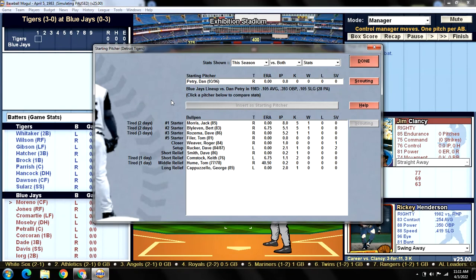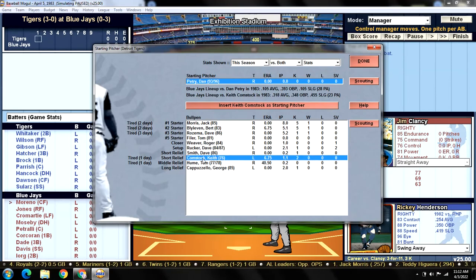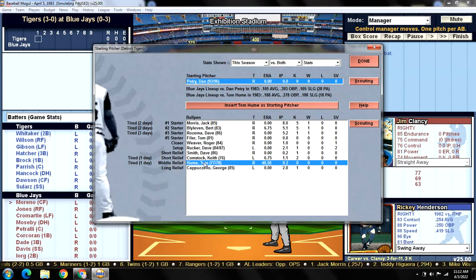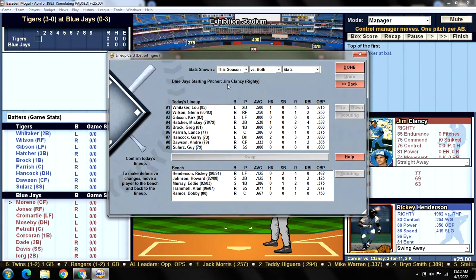Let's take a look at our starter for today. Dan Petrie — current Blue Jays batters are batting .105 against him, pretty high on-base percentage though. Petrie's making his first start. We're going to take a look at the bullpen — we will not have Keith Comstock or Tom Hume available. Both struggled in yesterday's game, giving up a bunch of runs. Let's go ahead and take a look at today's lineup against the right-hander Jim Clancy.